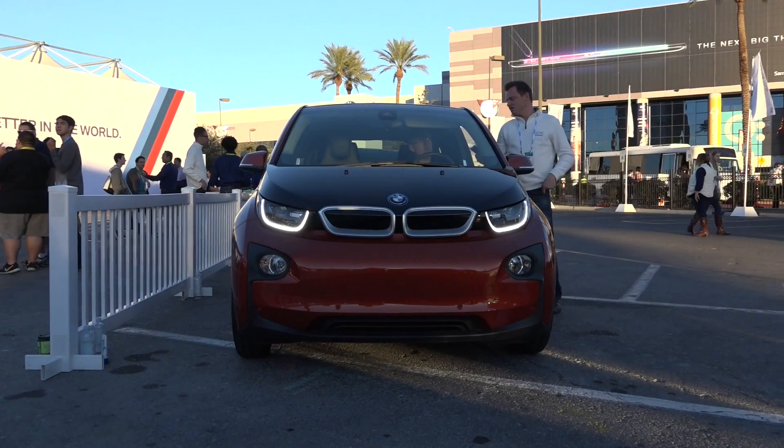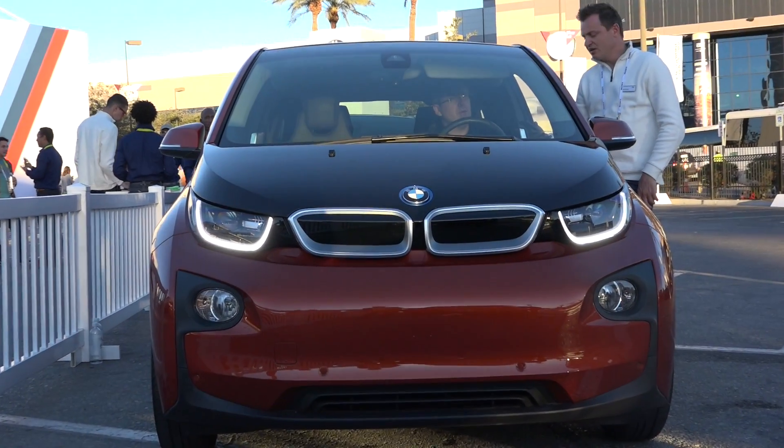Hey everybody, it's Lon Seidman. We're at the BMW Experience at CES 2015. We're going to take a spin in one of their i3 electric cars.